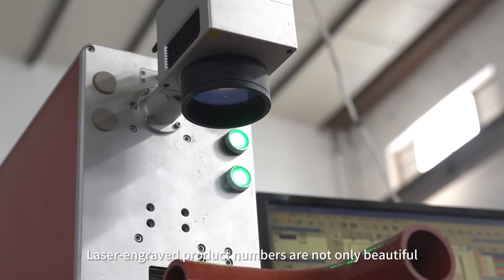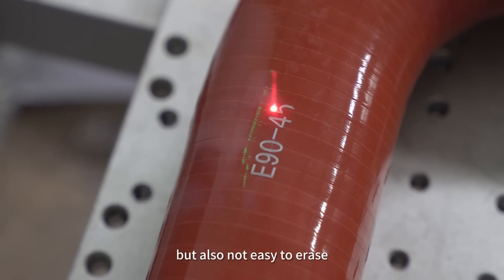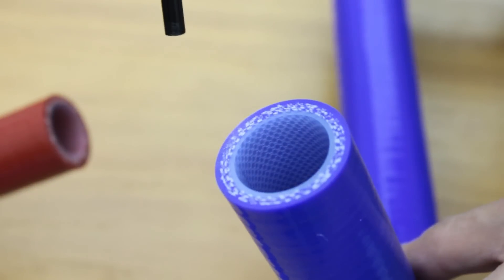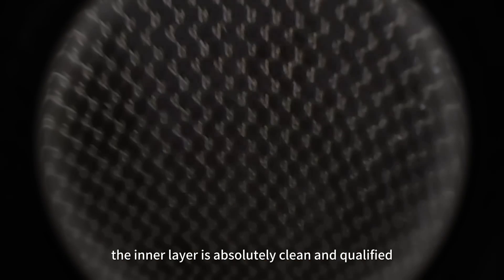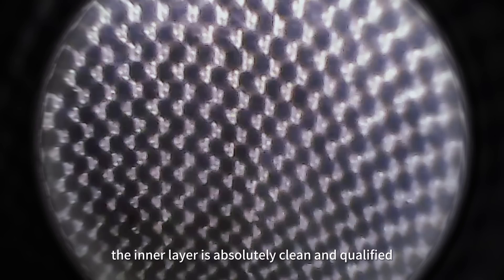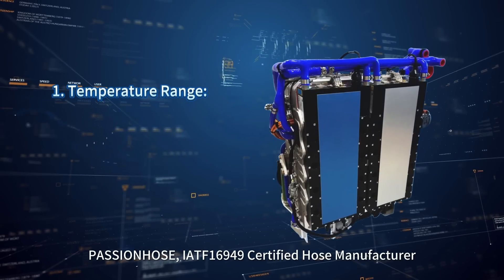Laser engraved product numbers are not only beautiful, but also not easy to erase. In-depth inspection of each hose ensures that the inner layer is absolutely clean and qualified.